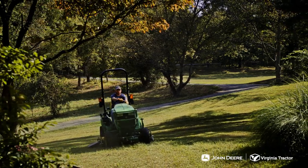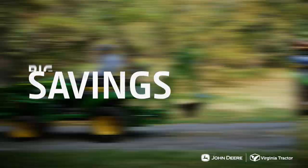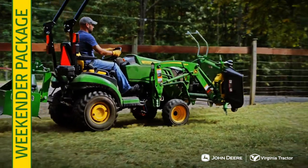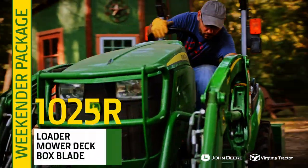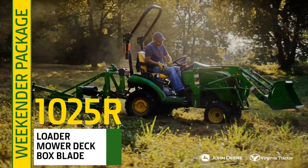To celebrate the new season, Virginia Tractor is offering big savings on new John Deere tractors. Tidy up your property with the Weekender Package, a John Deere 1025R tractor fitted for the DIYer ready to take on spring projects.